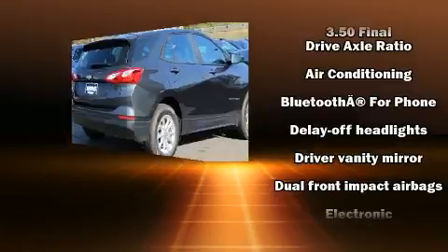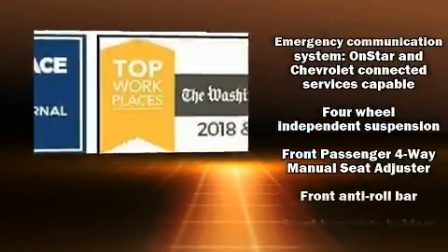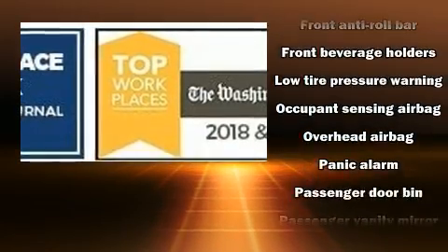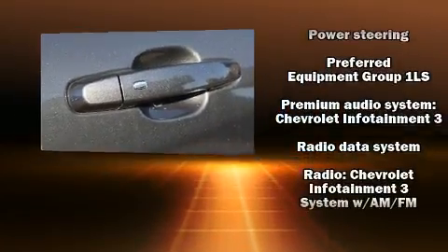Top features include front bucket seats, front and rear reading lights, one-touch window functionality, a tachometer, and more. Audio features include an AM-FM radio and six well-positioned speakers.